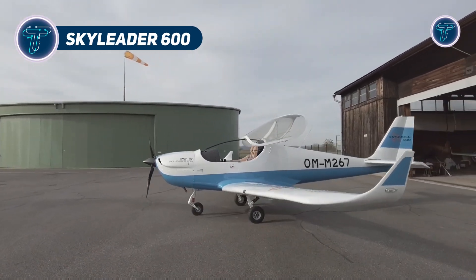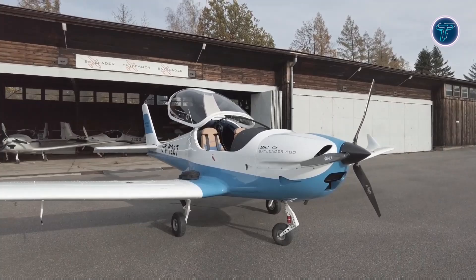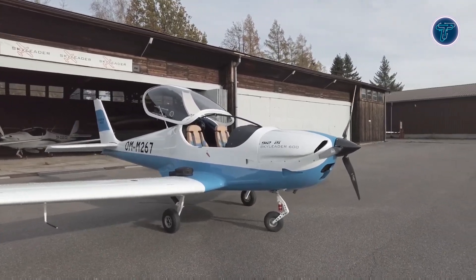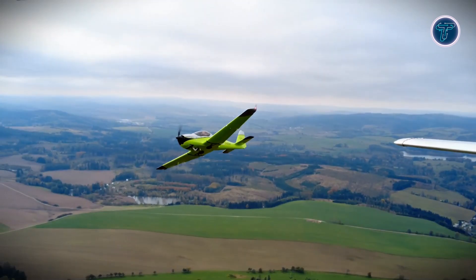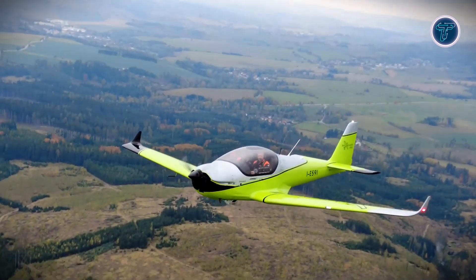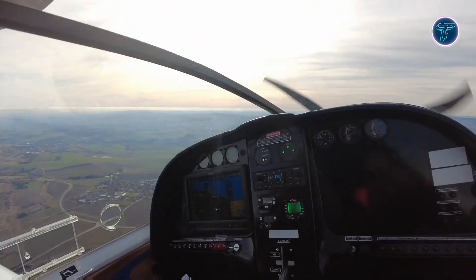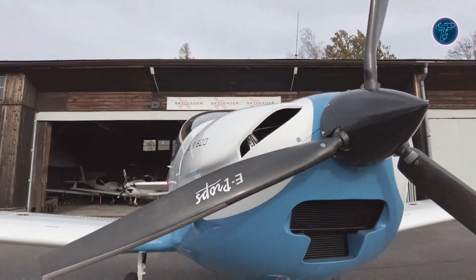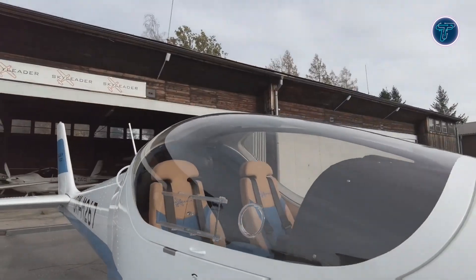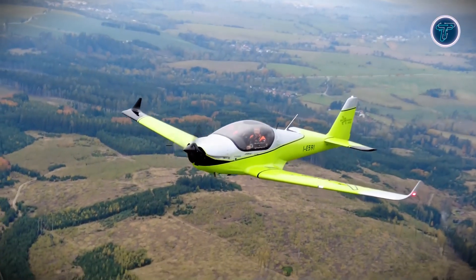Skyleader 600. The Skyleader 600 is an all-metal two-seat low-wing light sport aircraft designed for recreational flying, flight training, and special missions. It is powered by a 100-horsepower Rotax 912 IS engine, delivering a top speed of 143 miles per hour and a cruise speed of 119 miles per hour. With a fuel capacity of 31.7 gallons, the aircraft offers an impressive range of approximately 994 miles and up to nine hours of endurance.